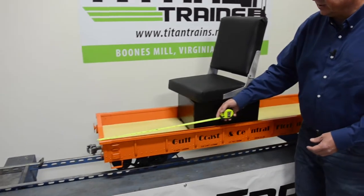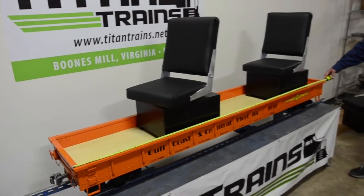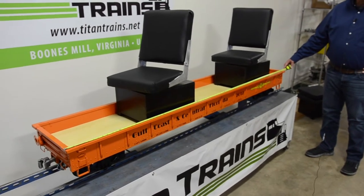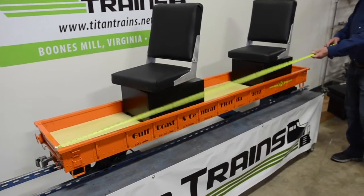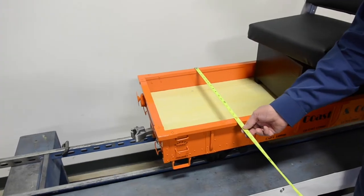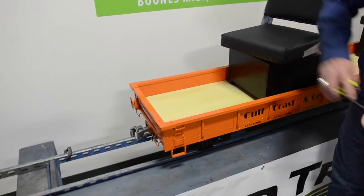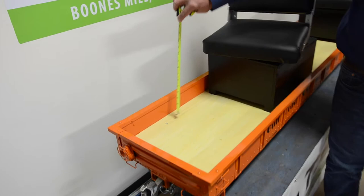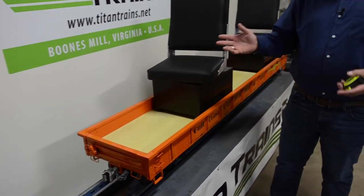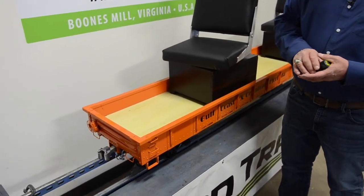This car is about 85 and a half inches long on the body, and the couplers add about six inches to the overall length. It is about 17 inches wide and about three inches deep, which makes this a great all-purpose car to haul stuff, or for you to get in and out of and easily swing your legs up and out of this car.